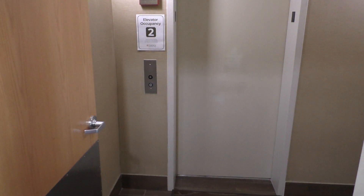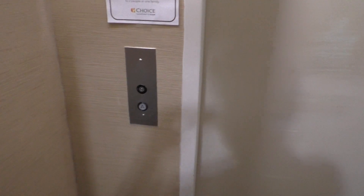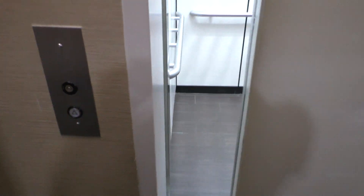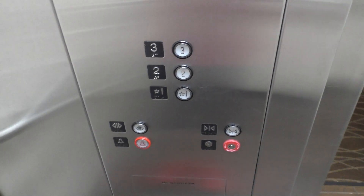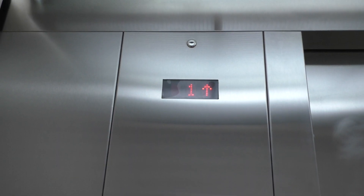This is the elevator at the Comfort Inn in Angola, Indiana. We've got a Montgomery — it appears to be a new Montgomery. Looks pretty nice.